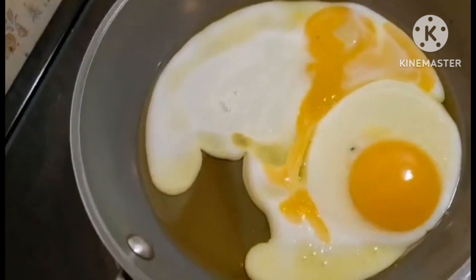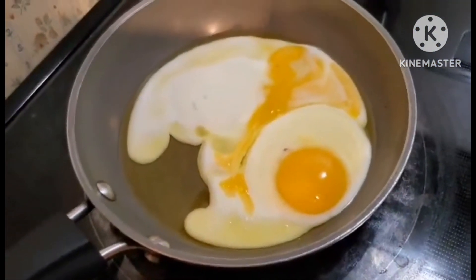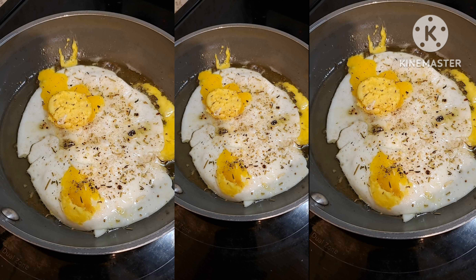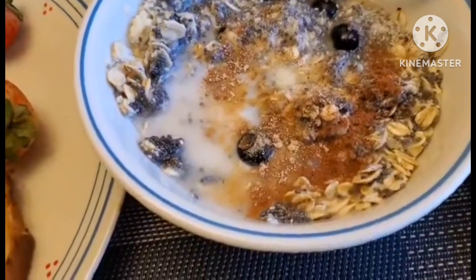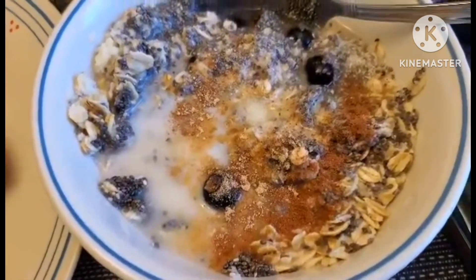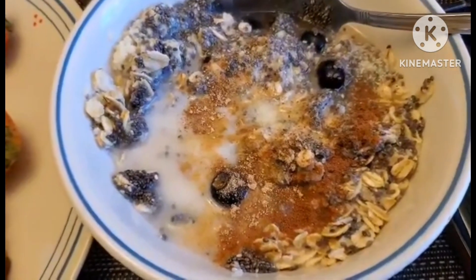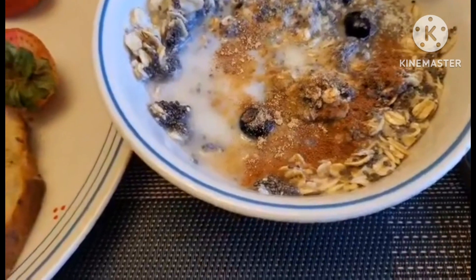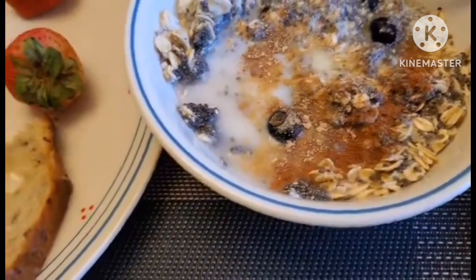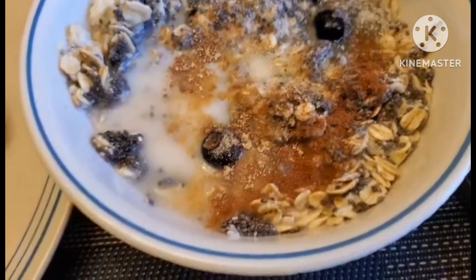The eggs are in the pan cooking. Okay, it's ready. Here's the oats with the chia seeds and the almond flour, and sugar-free pancake syrup, ginger, organic ginger and organic cinnamon powders, a little bit of honey butter, and some blueberries.